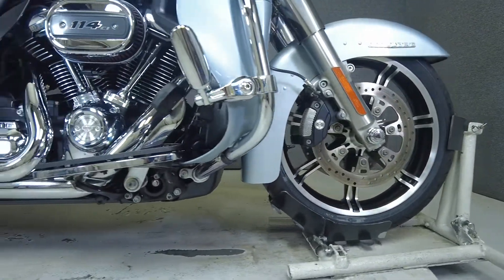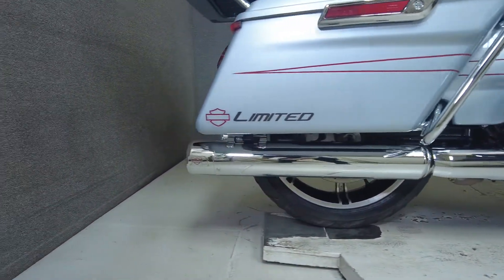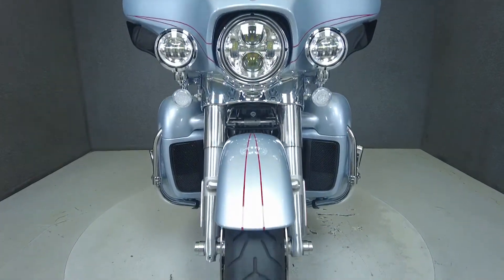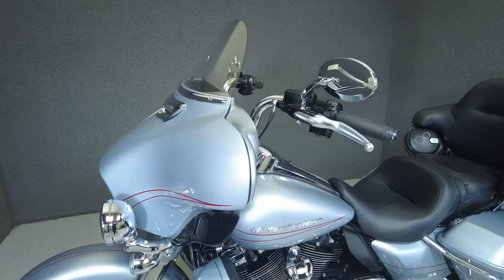The Electraglide has been the benchmark of the Touring class for decades thanks to its premium comfort, rugged power, and iconic style. Powered by a 114 cubic inch V-twin motor, it puts 114 foot-pounds of torque through a 6-speed transmission. It weighs in at 880 pounds and has a 29.1 inch seat height.